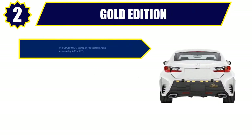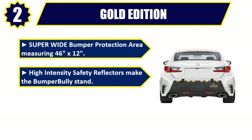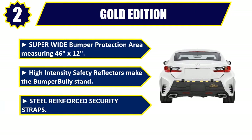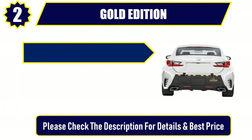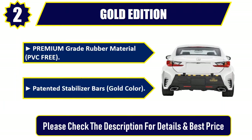Number 2: Gold Edition. Super wide bumper protection area measuring 46 inches by 12 inches. High intensity safety reflectors make the bumper bully stand out. Steel reinforced security straps. Premium grade rubber material, PVC free. Patented stabilizer bars, gold color. Please check the description for details and best price.